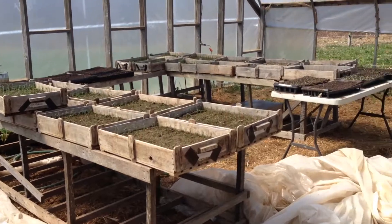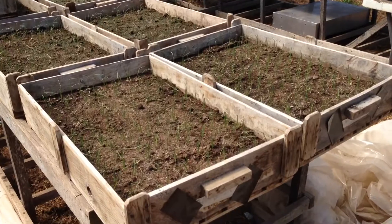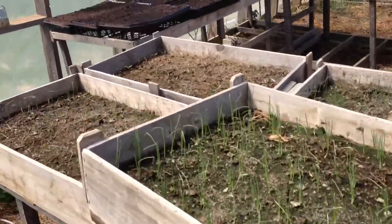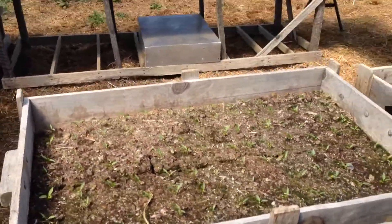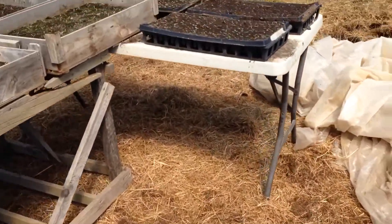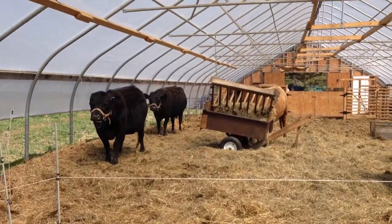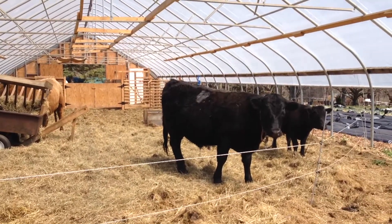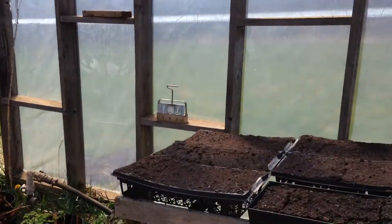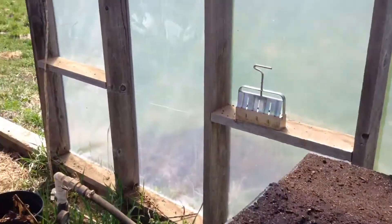Right now I was just outside doing a little bit of seeding. Here are a whole bunch of our seedlings coming up really nicely — we've got onions, parsley coming up, and lettuces right here. There are more lettuces planted here as well.